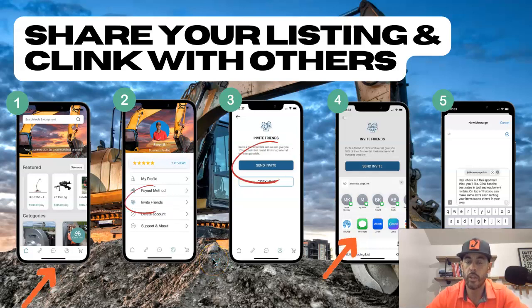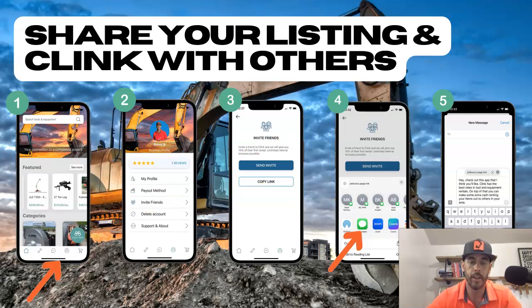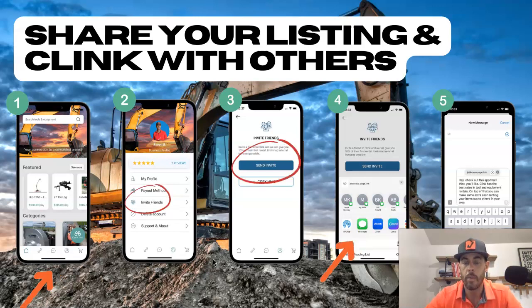All right, one of the easiest things that you can do as an owner to enhance your experience on Clink is to simply share the app with those that you know. This could be people in your area, this could be people outside of your area — it doesn't matter. The thing that matters is that word spreads about this platform and what it allows you as owners and renters to do.